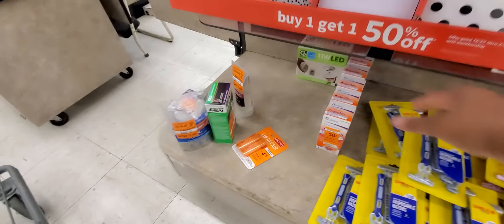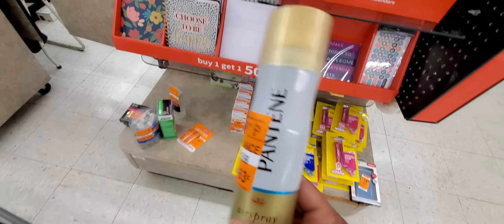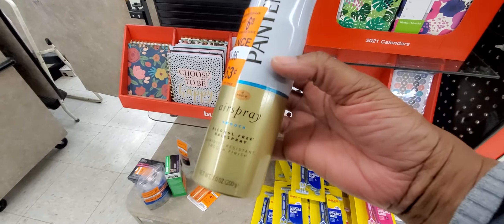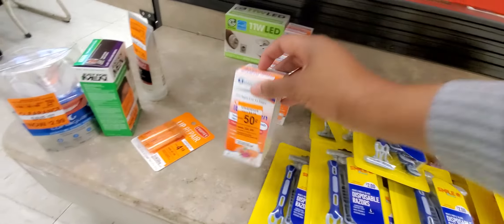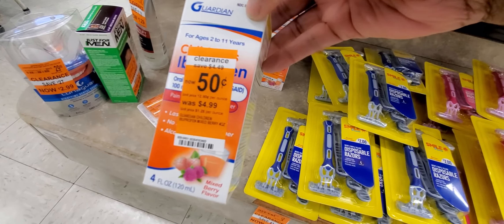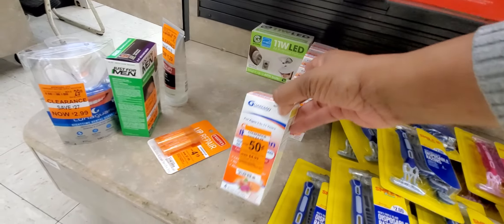So this is the clearance aisle right here. I found some Pantene for $0.63 — it's hair spray. My daughter uses this so I'm grabbing it. And look at what else I found — kids' ivory portions for $0.50. I'm going to grab all of those boxes.